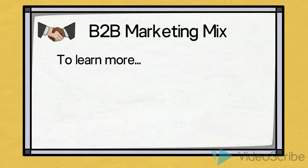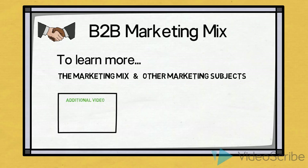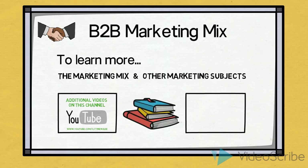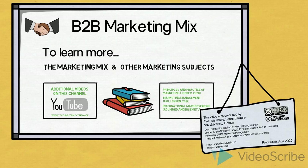To learn more about the different elements of the marketing mix and other marketing subjects, I recommend that you watch additional videos on my YouTube channel. To further support and substantiate your learning, I recommend that you read Principles and Practice by Jobber, Marketing Management by Hollandsson, and if you are able to read Danish, International Markedsføring by Rolighed Andersen and others. My name is Tina Waid. Thank you for watching.